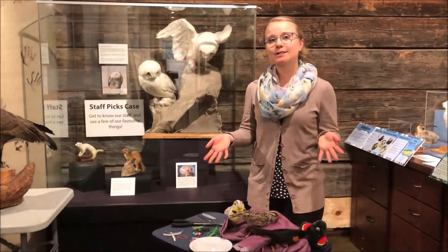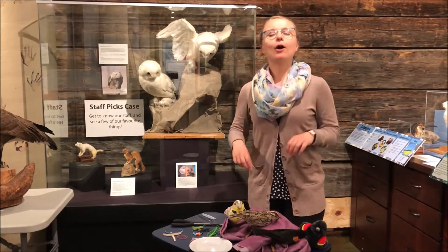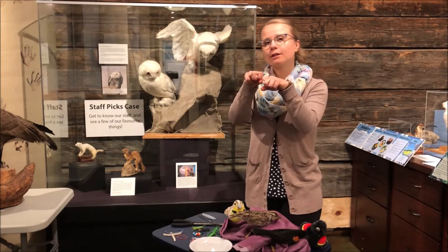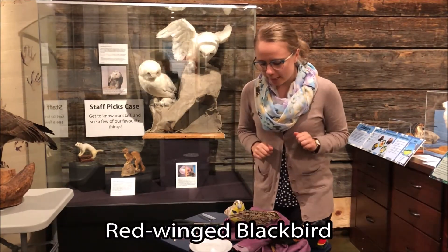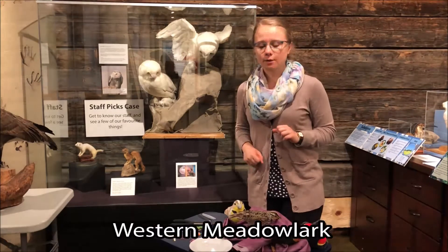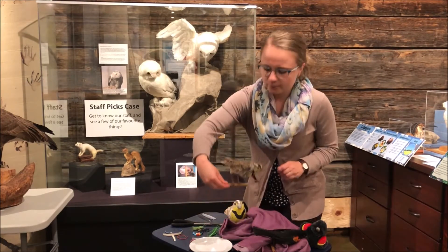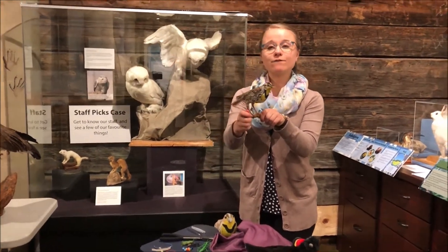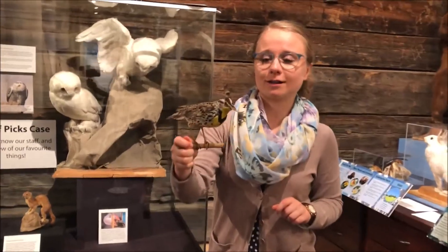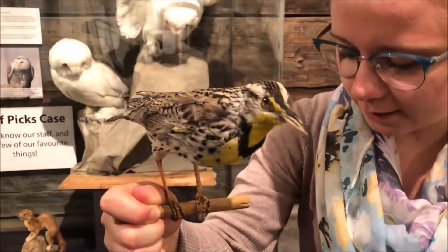So our next two birds are perching birds, and they're called that because their feet are really good at grabbing onto little branches and perching on them. We have the red-winged blackbird and the western meadowlark. We're going to start with the western meadowlark right here. This bird has a very beautiful song — they can sing for about three to four minutes and they have around 10 to 12 different songs that they can sing.